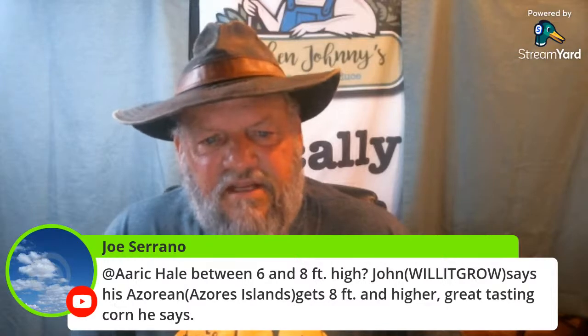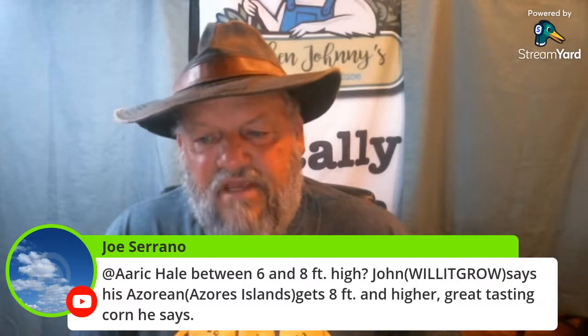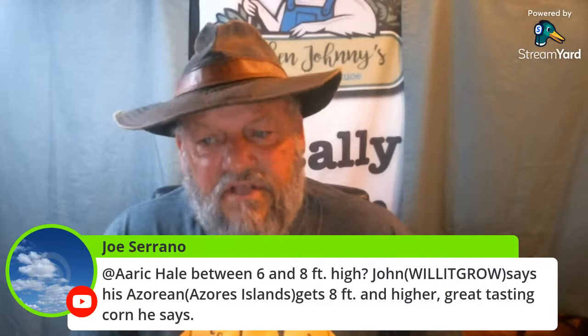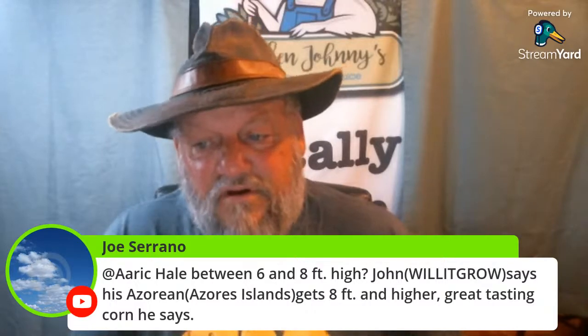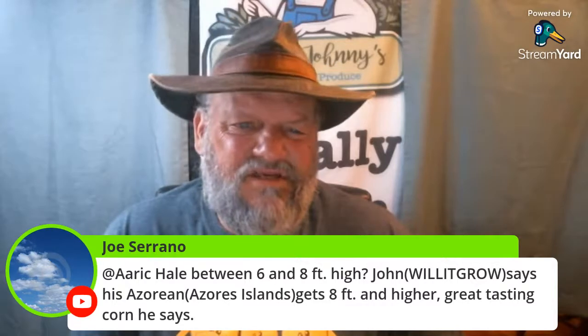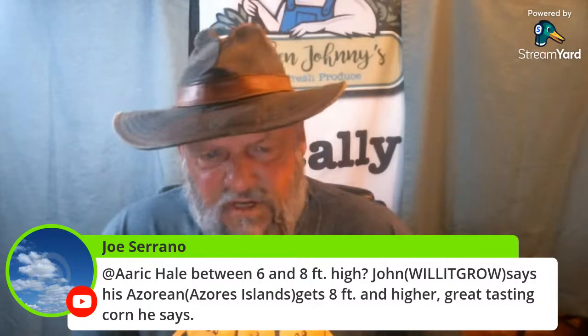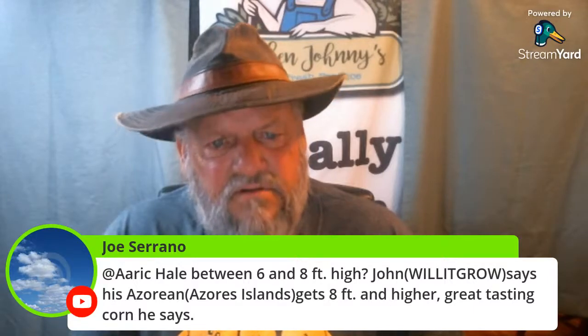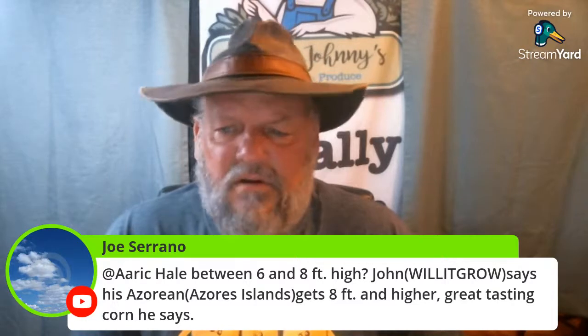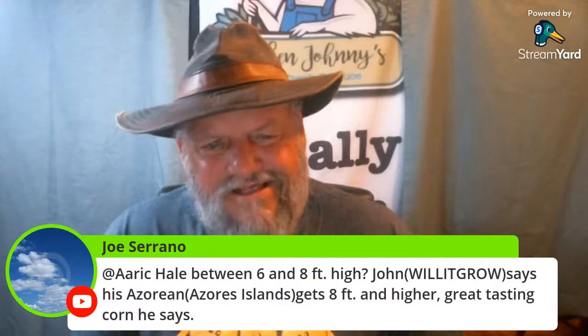I'd like to get some of that Azores corn and try it. I'd like to see the look on my neighbor's face when they see how tall that corn is — I think it gets around 12 feet tall. Our dent corn will get seven to eight feet tall. We have dent corn growing around us about seven years in a row, then they'll plant soybean for one year. For the most part we have dent corn growing around us and it keeps the deer out.